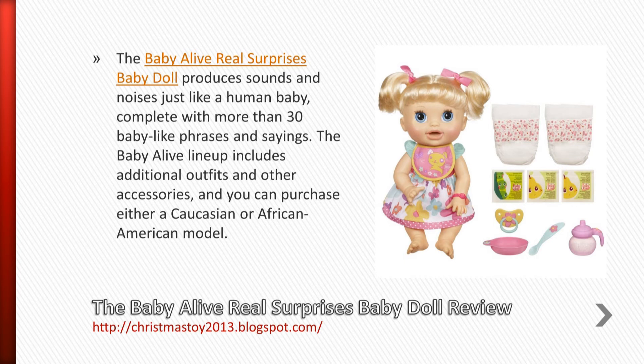The Baby Alive lineup includes additional outfits and other accessories, and you can purchase either a Caucasian or African American model.